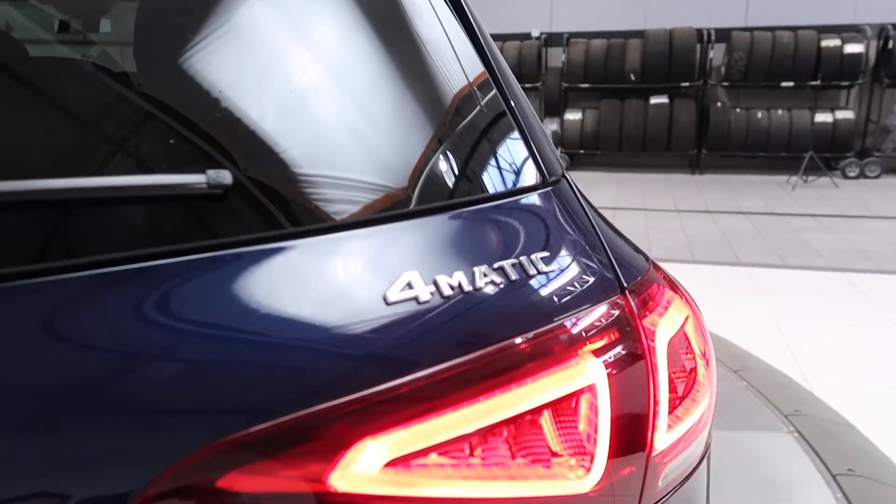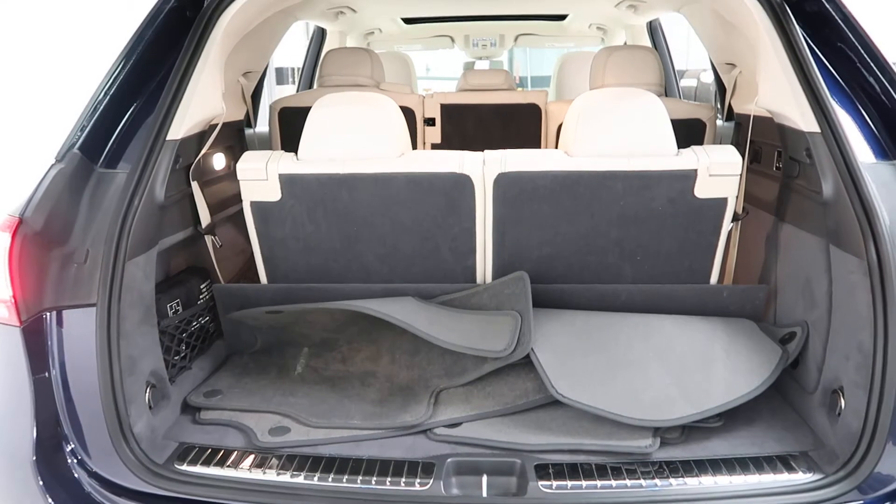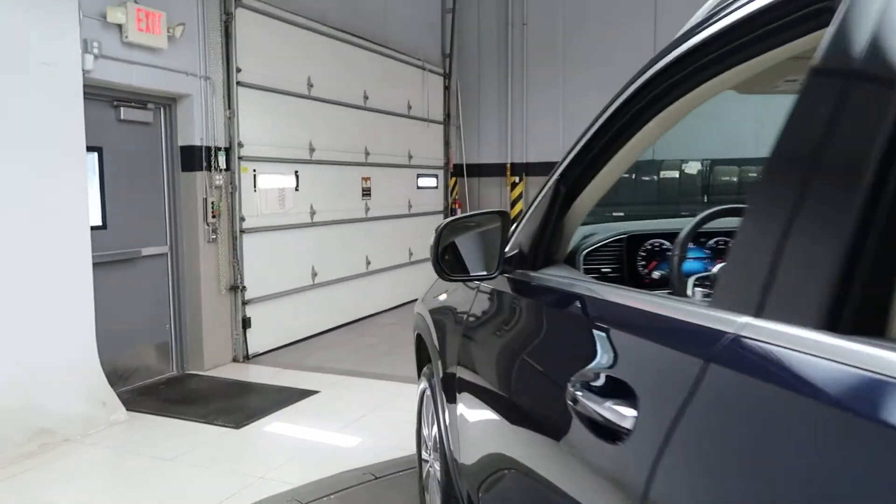GLE 350 4Matic badging, power liftgate, clean set of floor mats, and fold-down third row seats. Also comes with the Premium One package with blind spot assist.